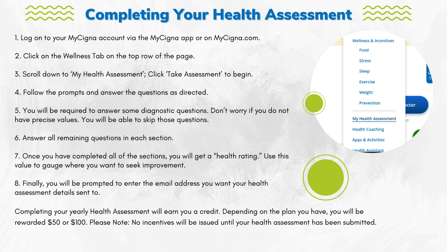Step 3: Scroll down to My Health Assessment. Click Take Assessment to begin. Step 4: Follow the prompts and answer the questions as directed.